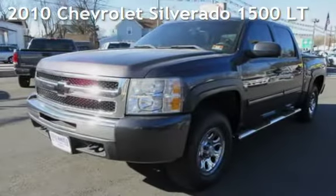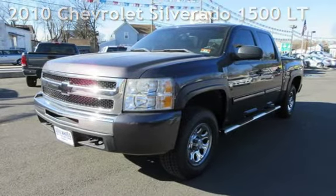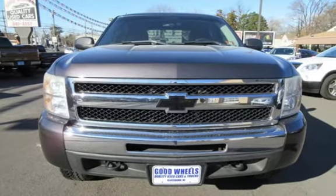Check out this pre-owned 2010 Chevrolet Silverado 1500LT. This 4-door truck has an 8-cylinder, 4.8-liter V8 engine, with 4-wheel drive and an automatic transmission.